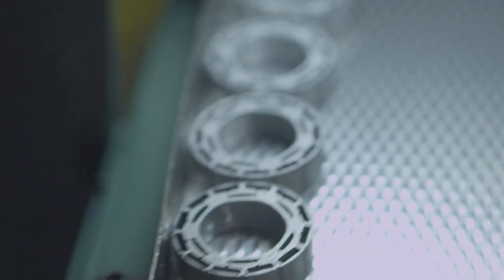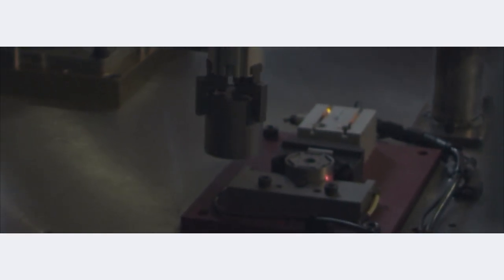With this new inspection system that we just installed, we took it a step further. Compass had come up with a method of using an eddy current probe. It's a simple probe that goes into the hole of the part, emits an electronic field, and measures the hole diameter.